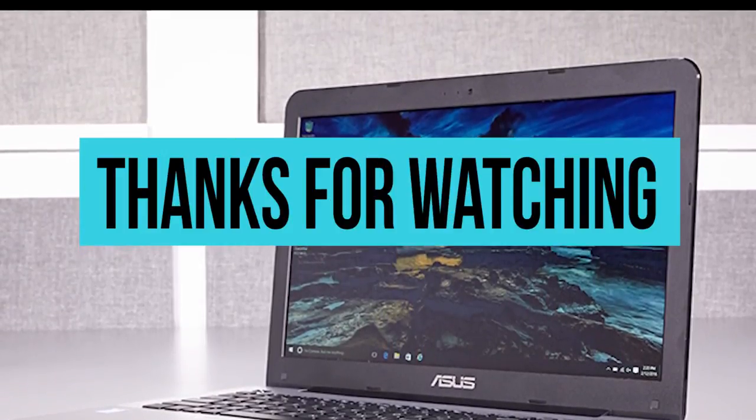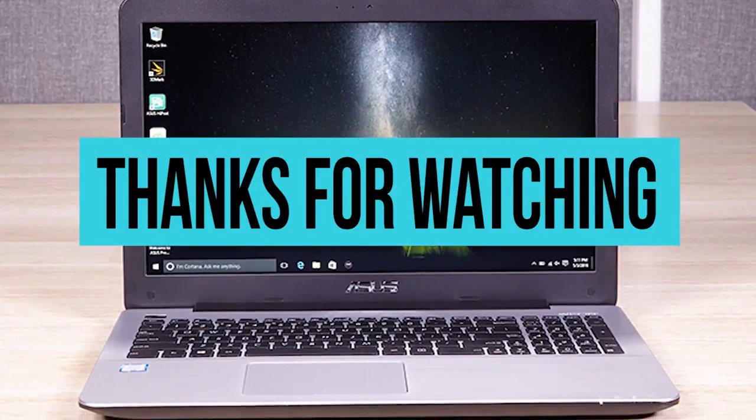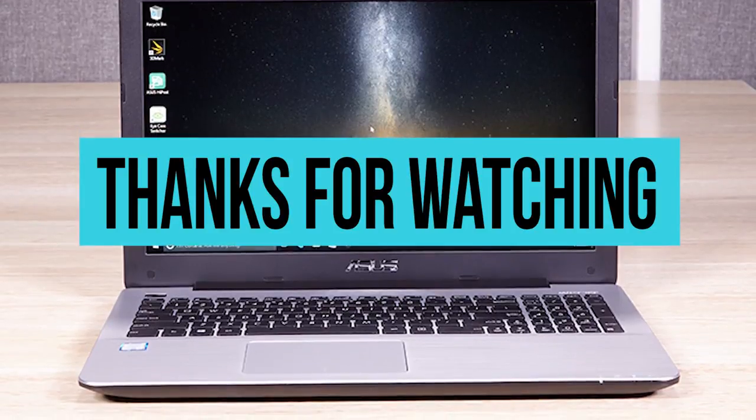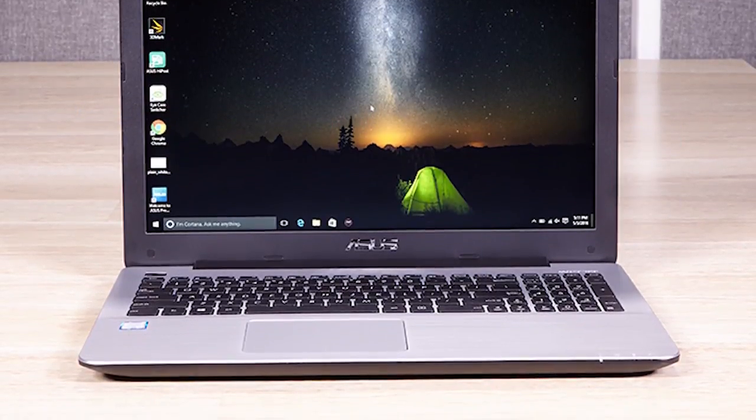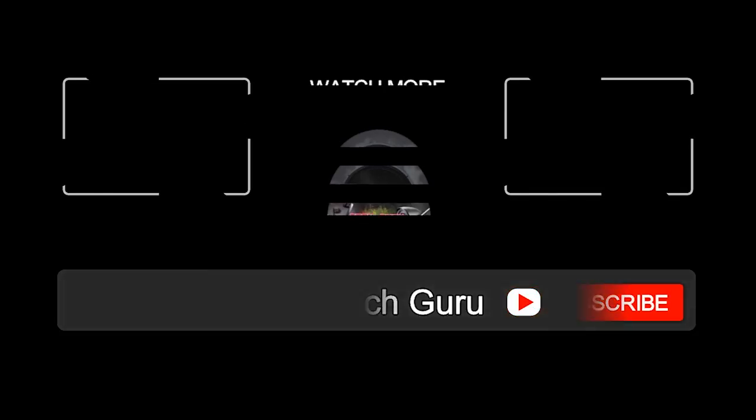Thanks for watching! How did we do with the video? Show us that we did well by hitting the like and subscribe buttons. Press the bell icon to get notified about all our latest uploads. We'll see you next time.